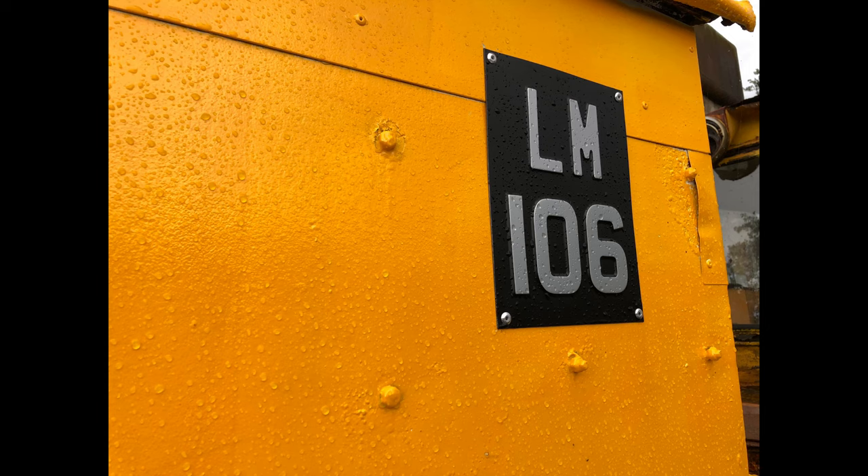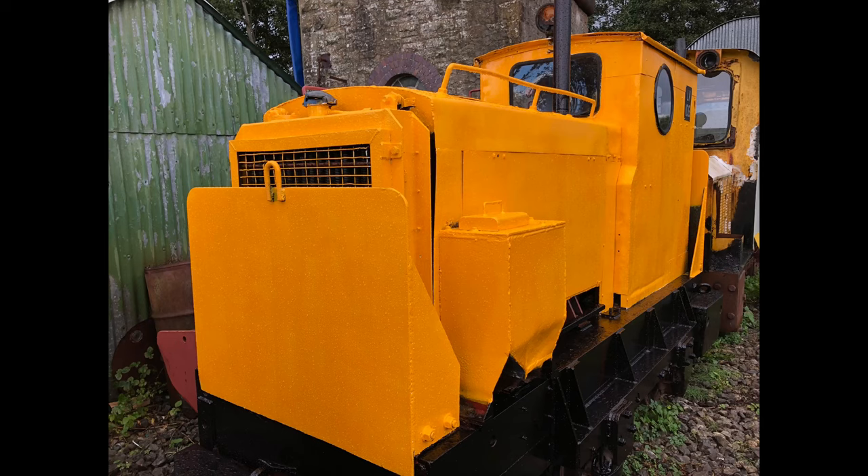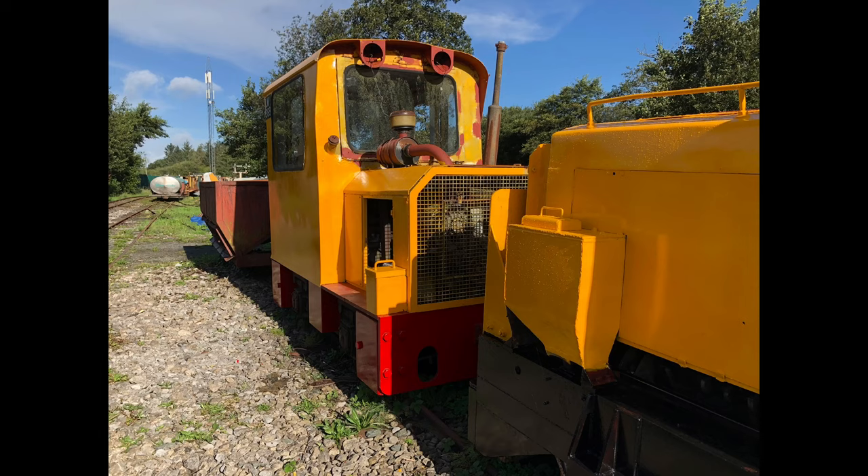The second locomotive shown is LM106, which is a Ruston of 1954. You'll note that the livery of both of these locomotives is known as Texas Yellow, which denotes that these locomotives were generally confined to non-peat working. This would have included fuel trains, water trains, and permanent way workings.